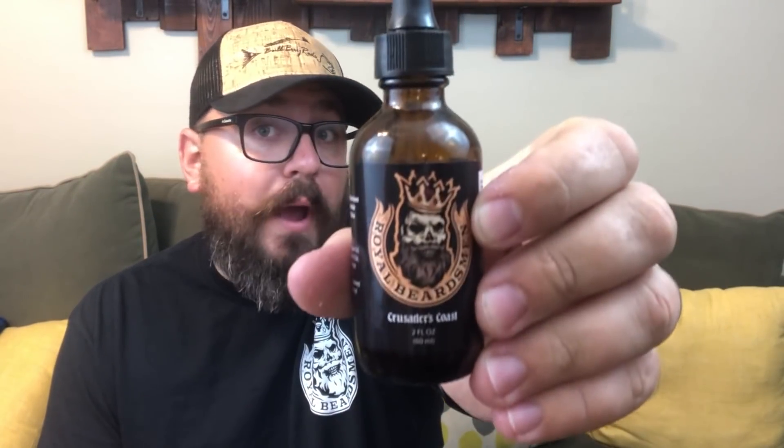First, let's talk about their beard oil — it's a two-ounce beard oil called Crusaders Coast. Really nice packaging, really nice label, dark amber glass bottle with an eyedropper top. Their description reads: 'Crusaders Coast — a hidden island stricken from the history books, located off the coast of the Caribbean, described as an absolute paradise, prized to only the most royal crusaders and noble beardsmen.' This scent is heavily blended with pineapple and coconut. I really like this oil — it smells exactly like a piña colada.